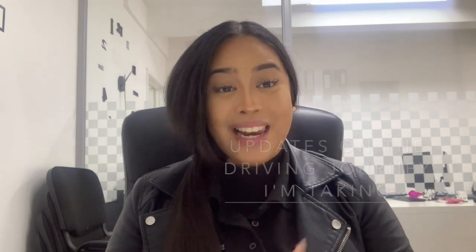For today's vlog, we're discussing my most recent lesson with my manual instructor. Now that I've learned the basics, I'm able to go on the main roads and really test my knowledge practically in real-life situations.